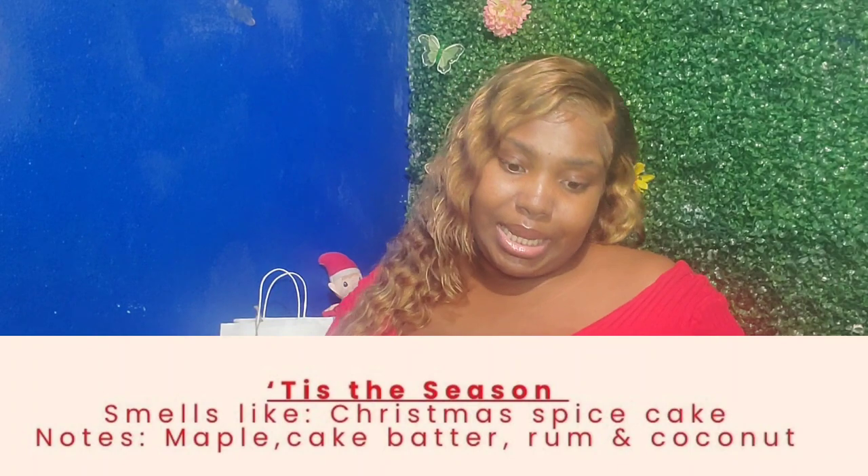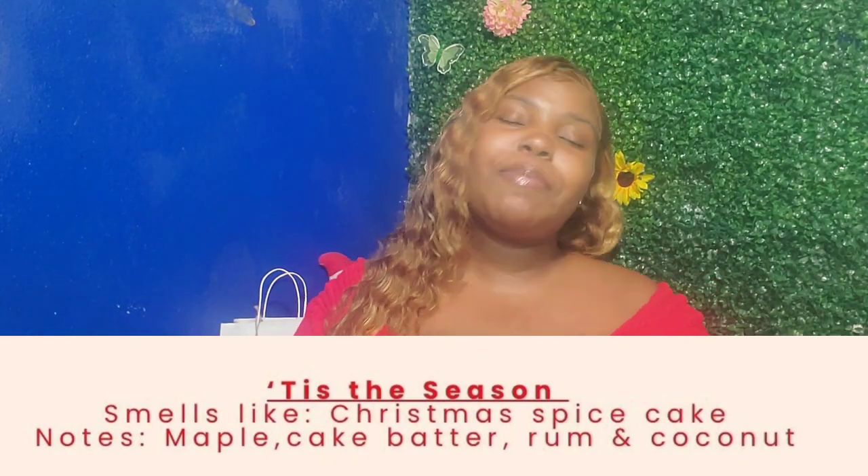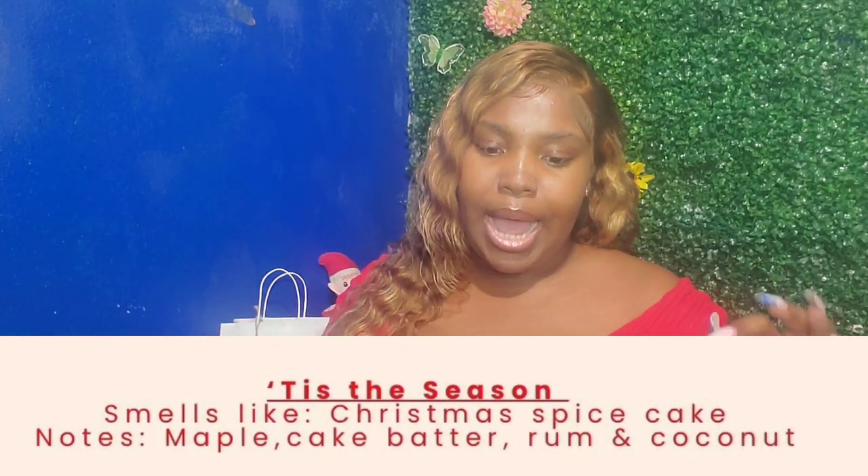Another candle I received was Tis the Season. Tis the Season smells like Christmas spice cake and has notes of maple, cake, butter, rum, and coconut. This candle was one that I definitely enjoyed. I did not enjoy it as much as Who Spiked the Eggnog, but it was definitely in my top four. I'm going to give this candle a 9.5 out of 10, and I would purchase it again.